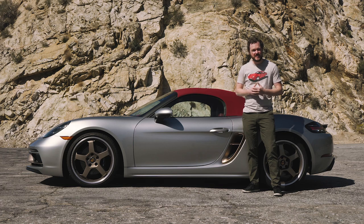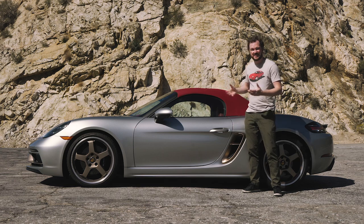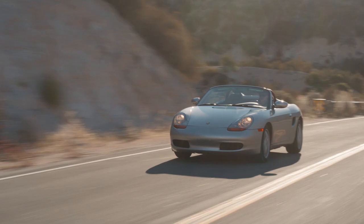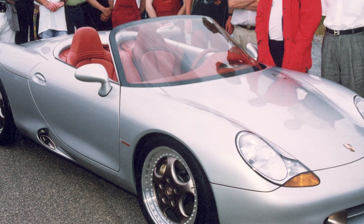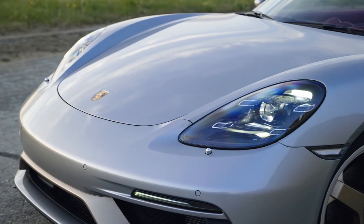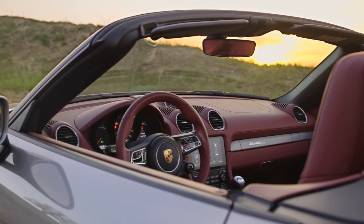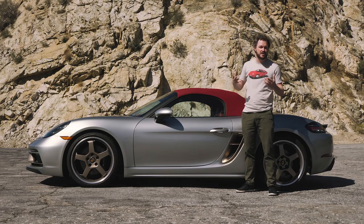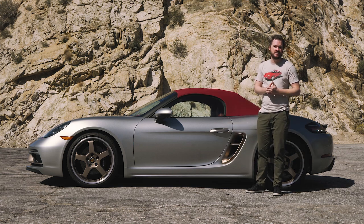The Porsche 718 Boxster 25 Years edition celebrates the mid-engine roadster's silver anniversary. However, unlike the 1997 Boxster, this vehicle is designed to ape the 1993 show car that previewed Porsche's entry-level sports car. It gets GT Silver paint draped over a single-tone Bordeaux red interior with some cool exterior touches that liven up the vehicle and tie it back to that '93 Boxster concept.